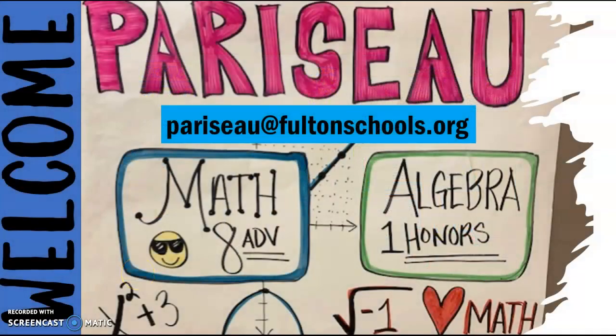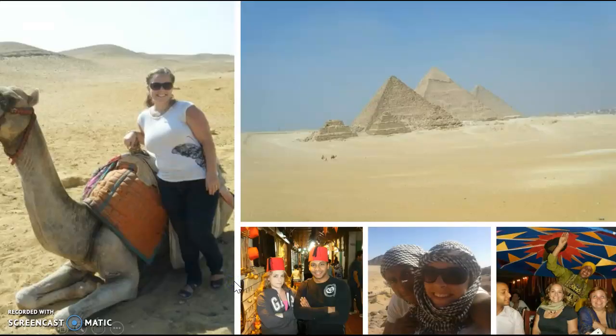If you have any questions, comments, concerns, or you just want to say hi, please feel free to email me at pariseau@fultonschools.org. Prior to coming to Webbridge Middle School and even Georgia, I was teaching overseas in Egypt.